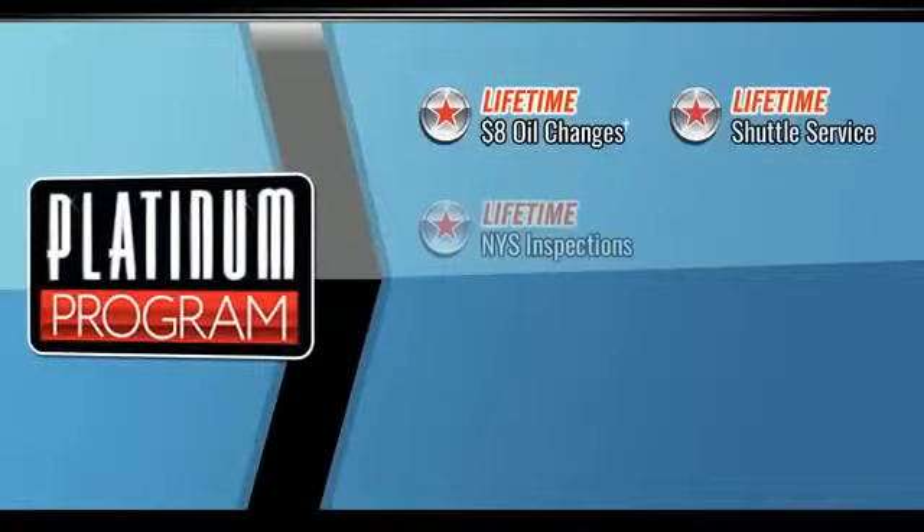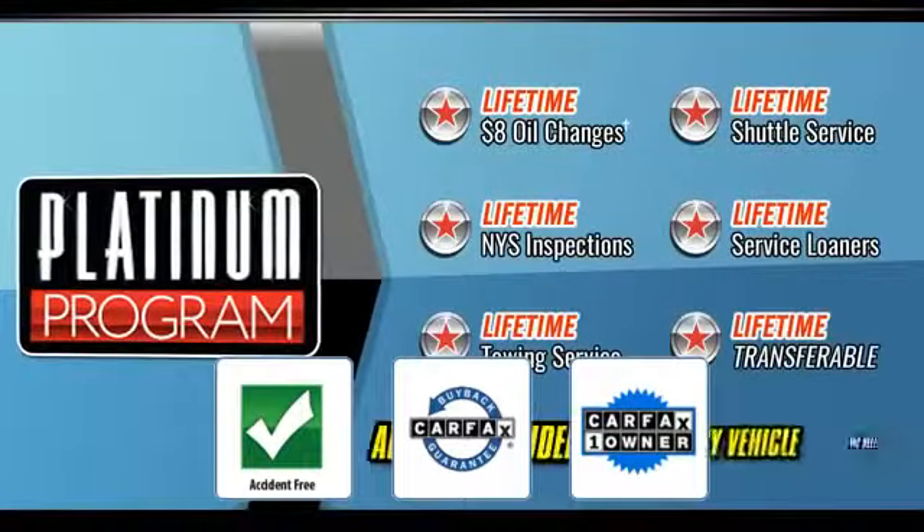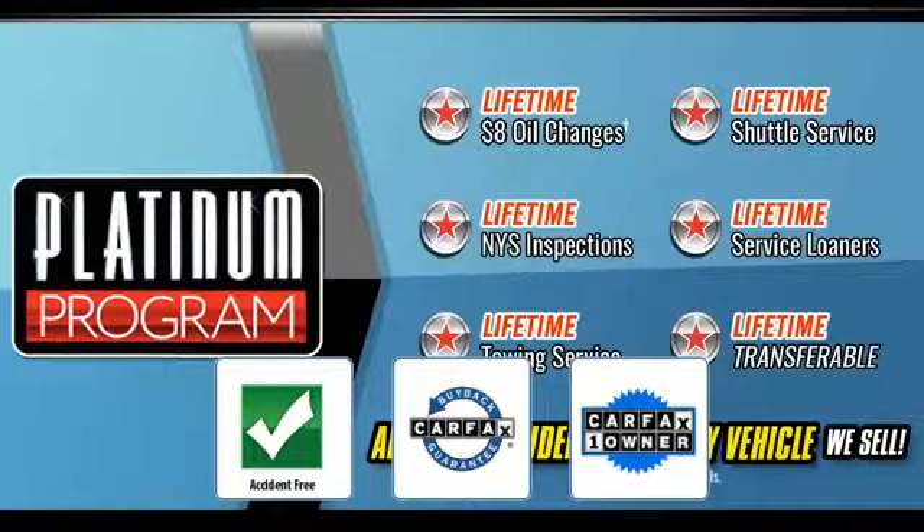Pass-through rear seat, Bluetooth, brake assist, keyless start, rear spoiler, auto climate control, keyless entry, front bucket seats, steering wheel audio controls, engine immobilizer. This is a Carfax one-owner, accident-free vehicle.